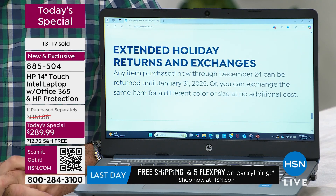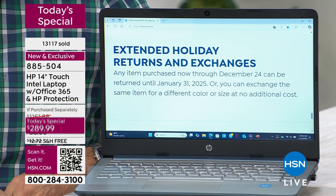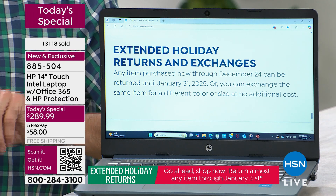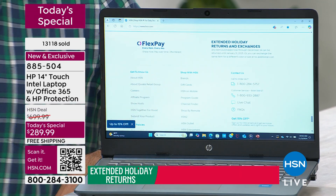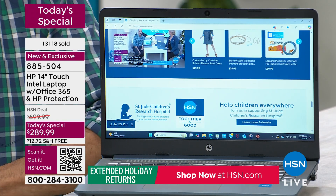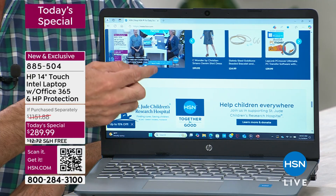Any item purchased now through December 24th can be returned until January 31st, 2025 — that's November, December, January, three months to use your new computer. If you walk into that red store or the blue store, you get 15 days to try out your computer and you pay a 15% restocking fee. You don't have that here.